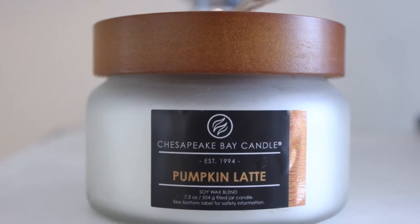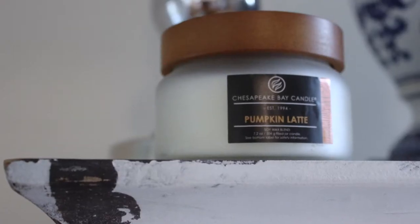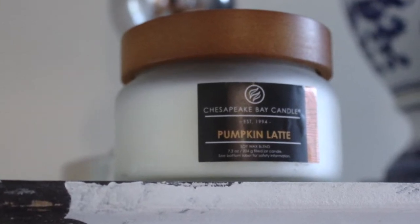I also picked up a candle. This one is by Chesapeake Bay and this is the pumpkin latte scent, and it smells so good. It doesn't really smell too coffee latte-ish, but it also doesn't smell too pumpkin-y either — it's like that perfect combination. I also think that the packaging is really cute. It's just very fall and I'm excited to burn it over the next couple of months. Gordman's actually has a really great selection of candles — they have Yankee Candle and things like that for way less. This one was $6.99.